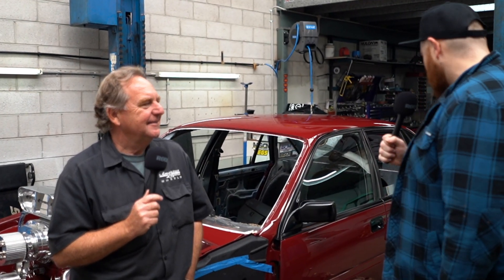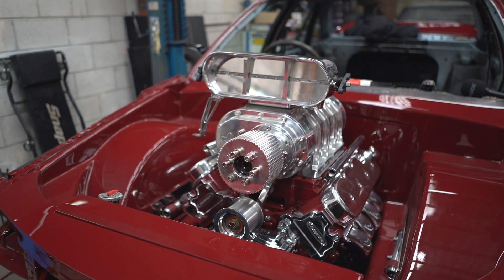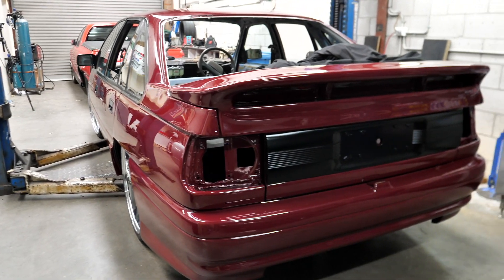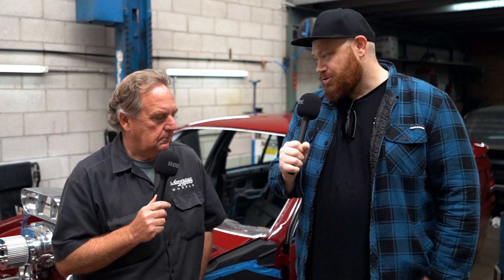All right, here we are at Loewy Fab. This beautiful race car is a VN Group A in the build — a replica one with a big blown LS and should do some pretty cool stuff on the scene. But we won't go into that too much because we're going to talk with Damien, have a chat with him about this car, this build. Today we're going to obviously talk with Damien and have a bit of a chat with Aaron as well.